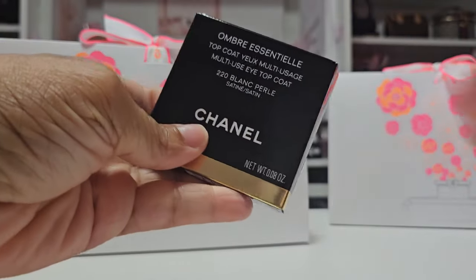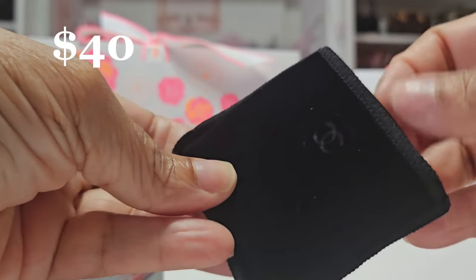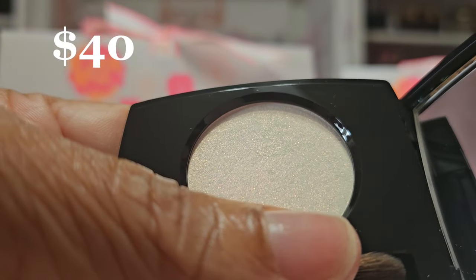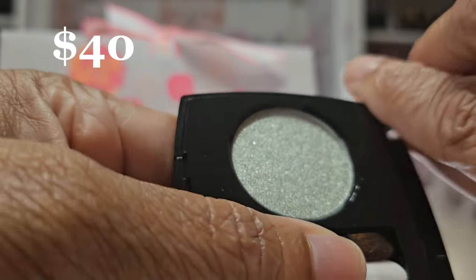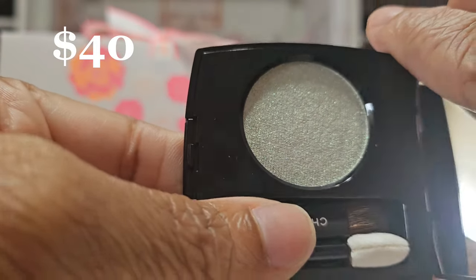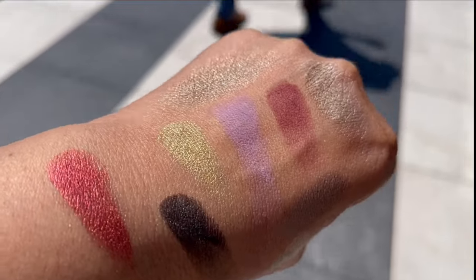Let's get into what I purchased. First I got this eyeshadow in 220 Blanc Pearl — it's a satin finish and comes in the traditional velvet pouch from Chanel. This shade is a top coat with a beautiful iridescent finish that leans pink. Next I got shade 222 Jade Facet, which is a metallic — look at that green! Chanel has reformulated their single eyeshadows, and here's what will be launching on the website next month. I'm told all of these will be part of their permanent line. Look how vibrant and pretty these are — I know I'm getting more.